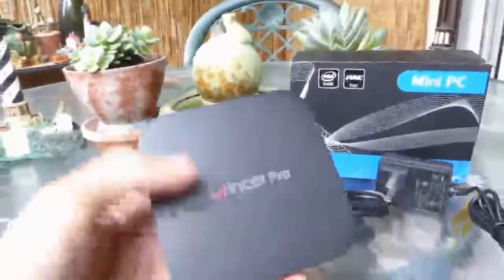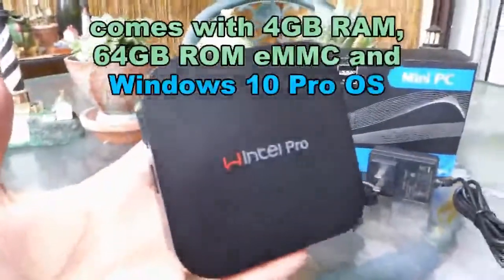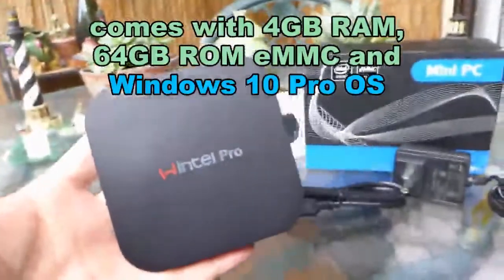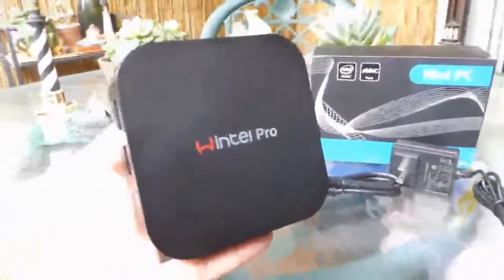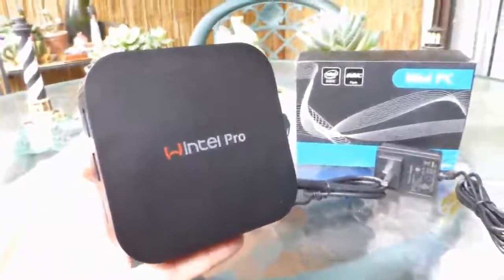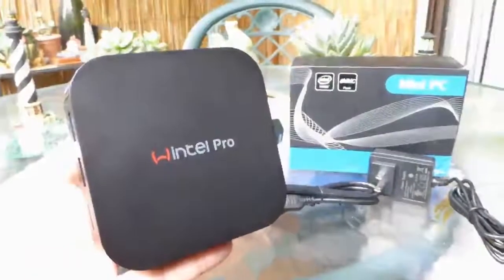This mini PC has 4GB of RAM and 64GB of ROM, running Windows 10 Pro. Next we will set it up and demonstrate what sort of performance you can expect from this mini PC.